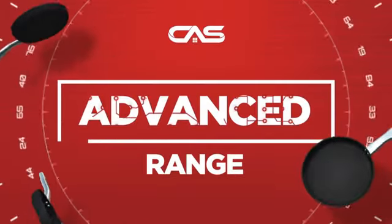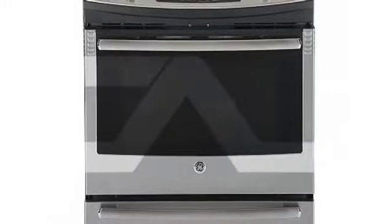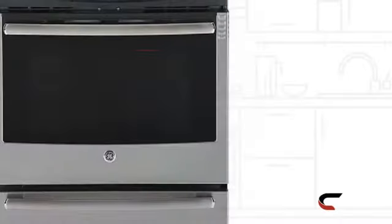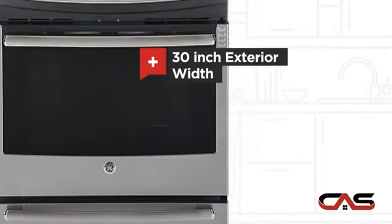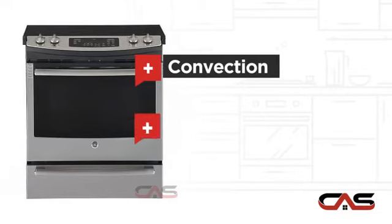Need an advanced range? Try this range model from GE. It offers many features: spacious 30-inch design, self-cleaning, convection circulation and five burners.